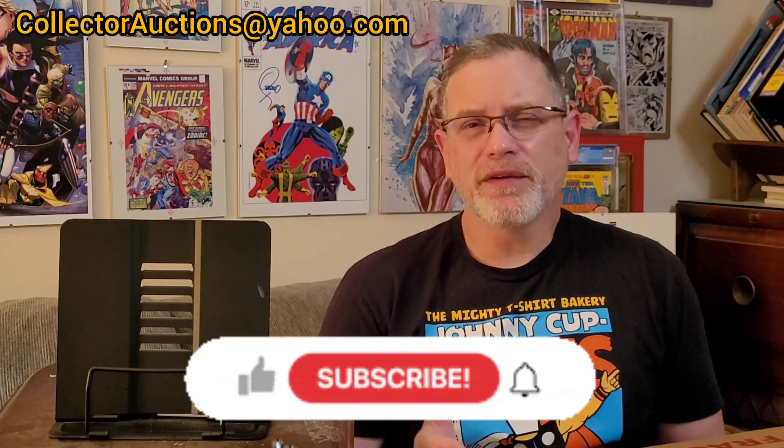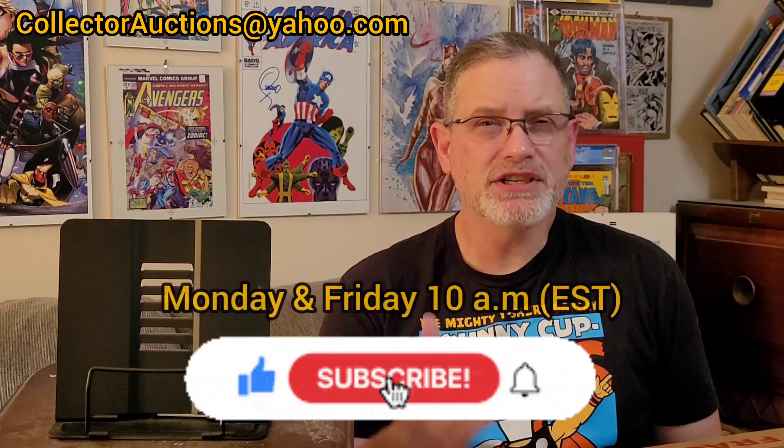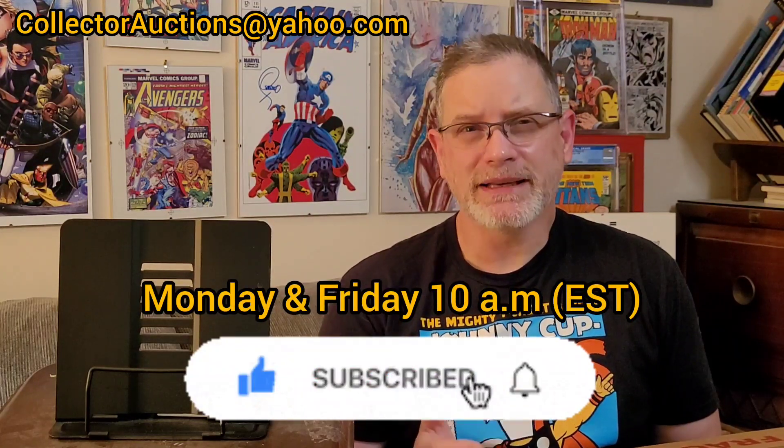If you enjoy this kind of content, definitely hit that like button, slap the subscribe, and click on that notification bell so you don't miss out on any of my episodes that I put out each and every week, Mondays and Fridays at 10 a.m.